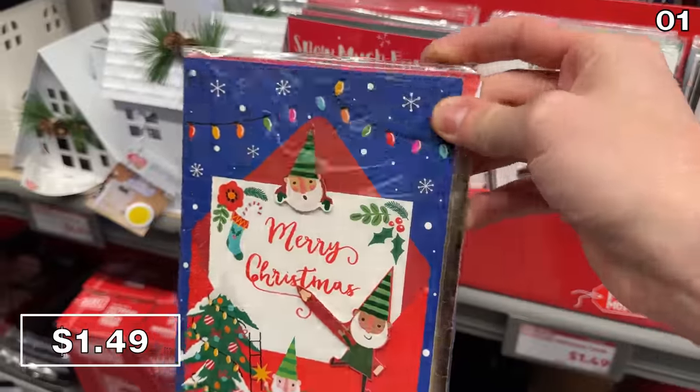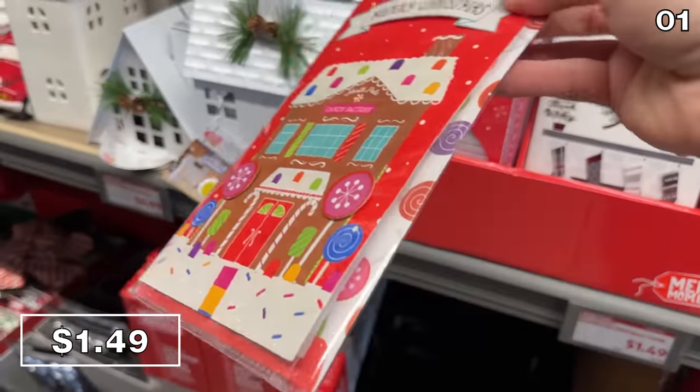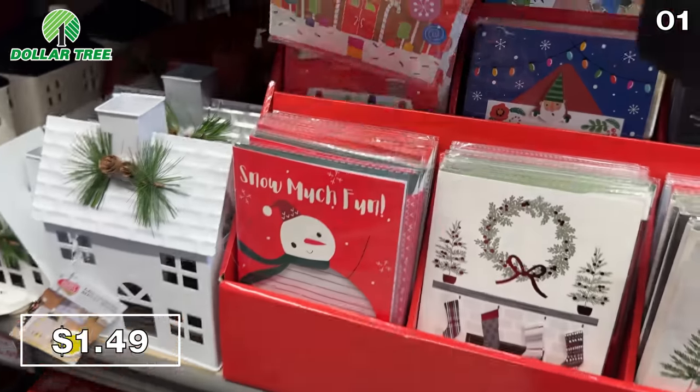The handmade Christmas gift cards for $1.49 are 49 cents more than what you'd find at Dollar Tree, but the Aldi cards are much bigger.